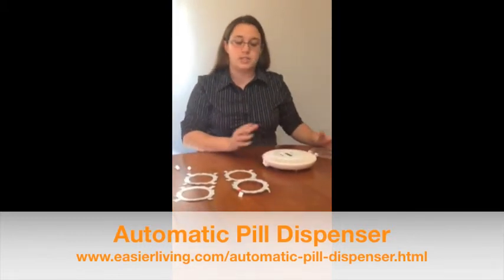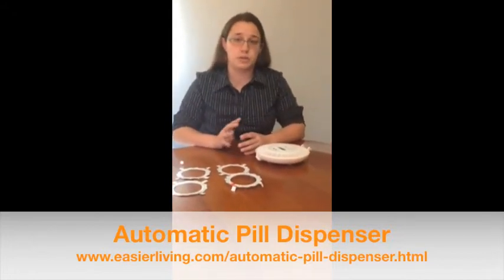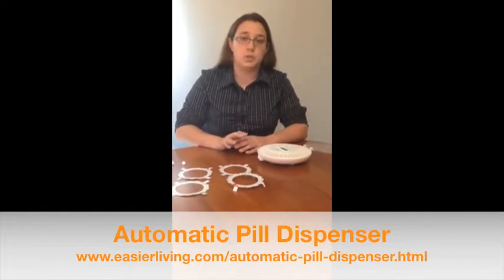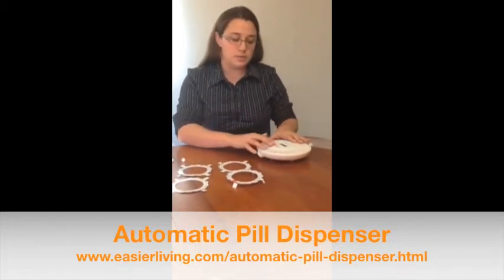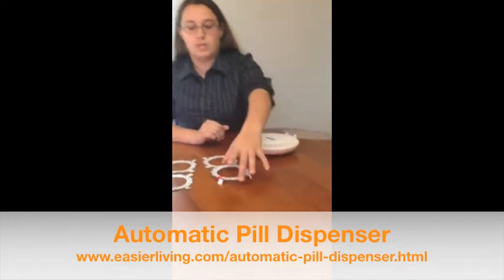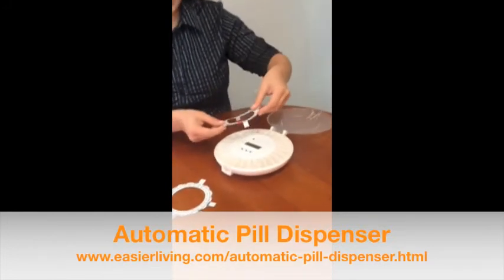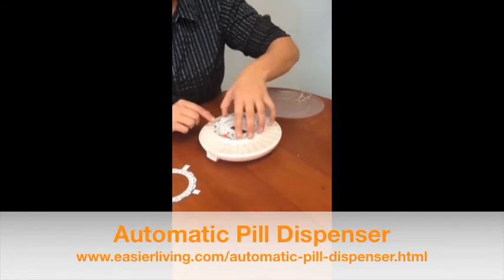The way you set it up is it comes with step-by-step instructions on how to program the alarms. You can program up to four different alarms for different times during the day, and there are also three different alarm tones that you can hear and select the one you like best. After you program your alarms using these three buttons, you take your disc, select it depending on your needs, and put it in any of these four slots with the four tabs.